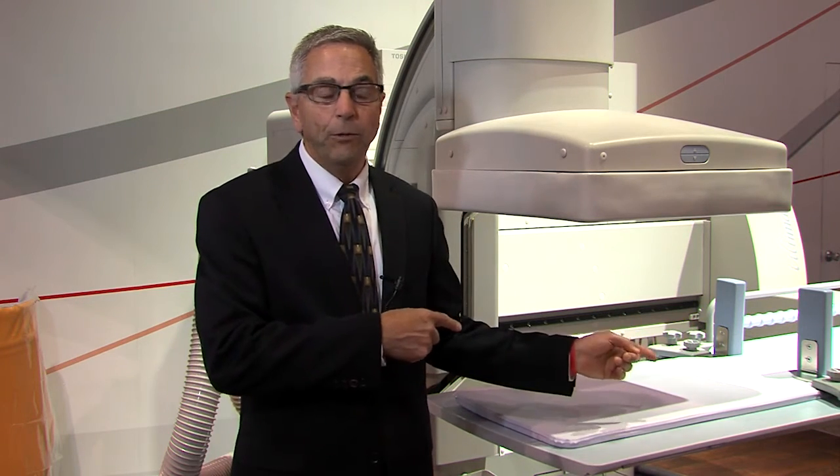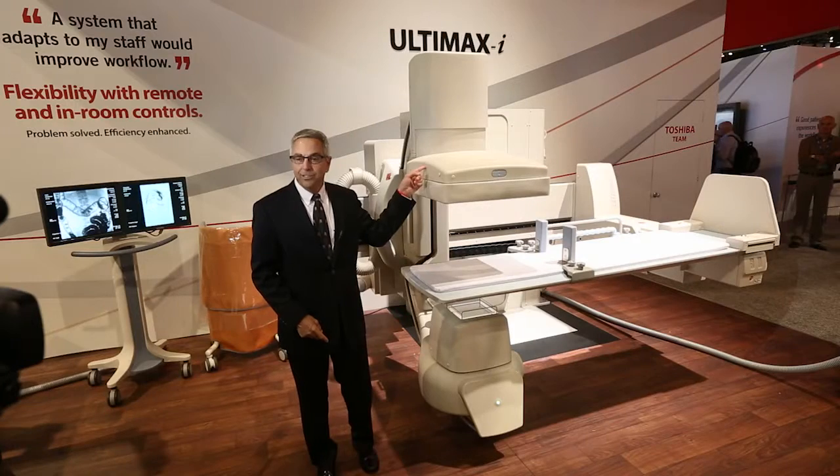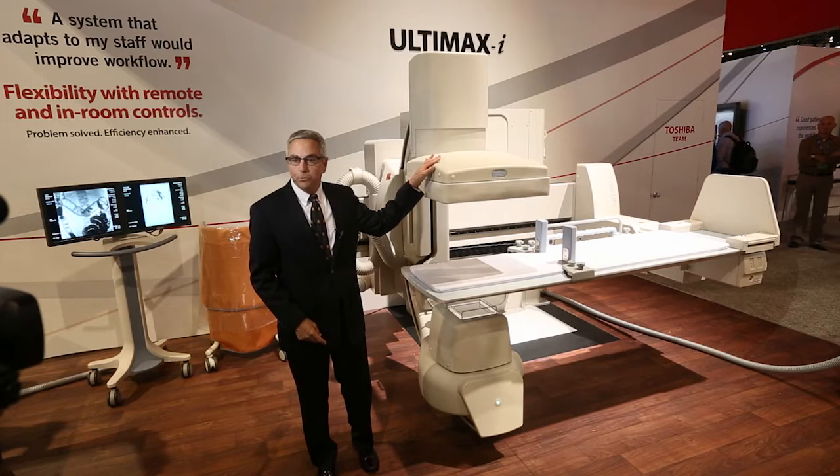Hey, my name is Bill Newsome. I'm the director of x-ray vascular marketing at Toshiba American Medical Systems. Welcome to the 2015 RSNA. Right here on the Toshiba booth, we have the Ultimaxi. This is our next step in multi-purpose rooms.